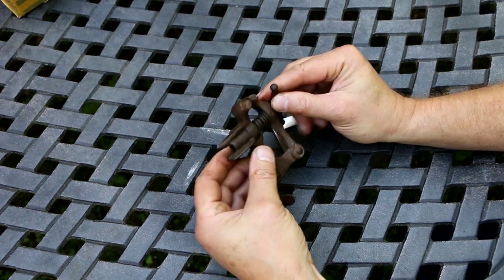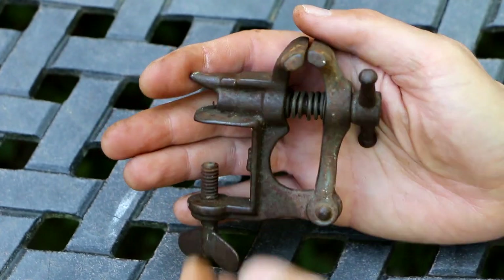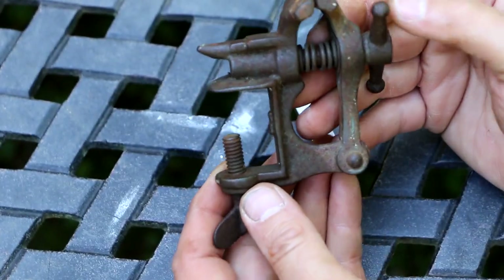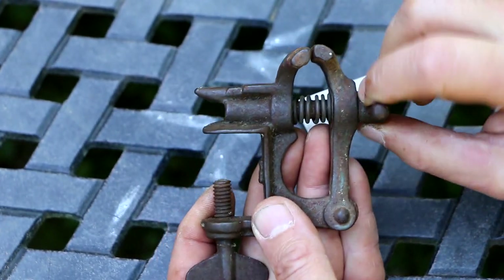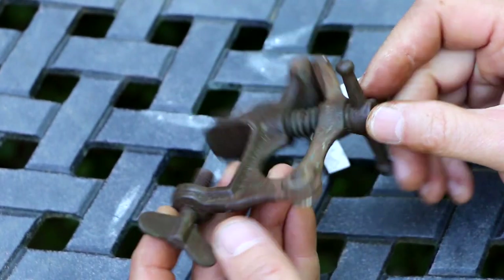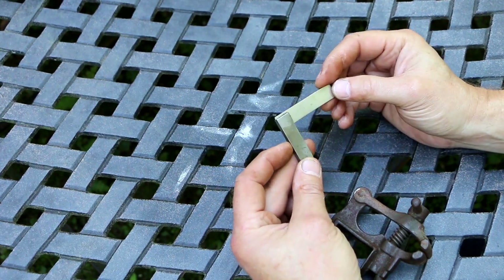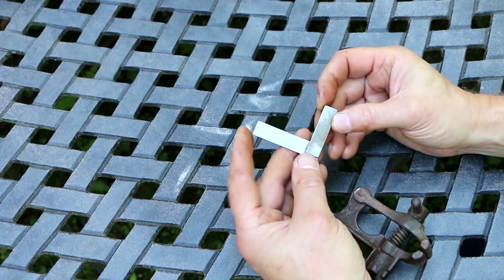I picked up this interesting little antique vise for five bucks — I just really like the look of it. It's a little sucker, the whole thing fits right in my hand, and it's got this little anvil area on the back. It's kind of rough, but it looks like a miniature version of a blacksmith leg vise. I don't know if I'll ever be able to identify it. From the same dealer I also got this little square with no markings on it — just a little no-name, but because of the size I thought it might be a nice little piece. Five bucks.